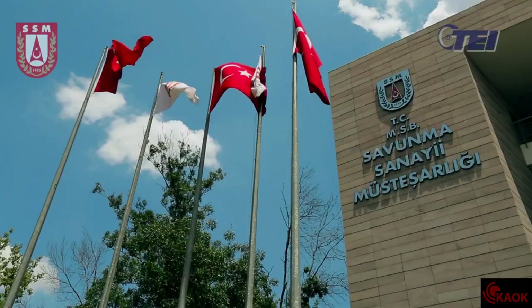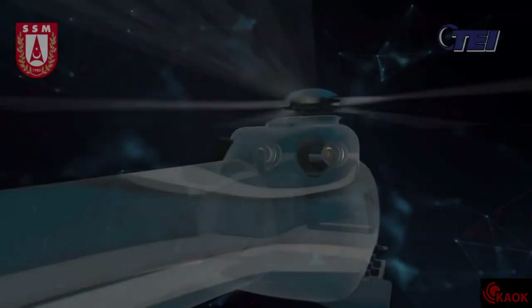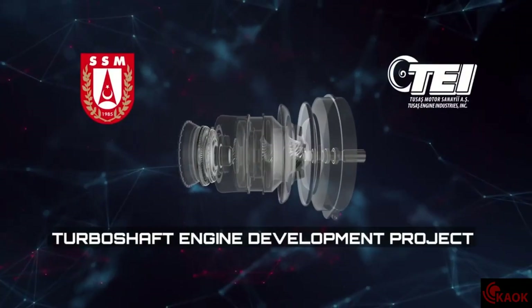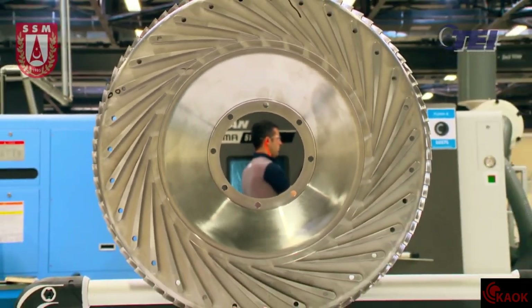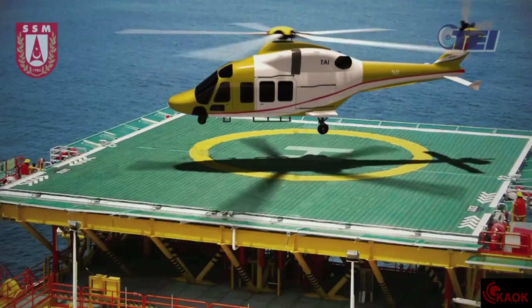The first national helicopter engine, which will be pushing the limits of technology thanks to TEI's superior abilities and experience, is being developed with the support of the Undersecretariat for Defense Industries. The Turboshaft Engine Development Project will enable Turkey to power its own helicopters, decreasing its dependence on foreign resources.